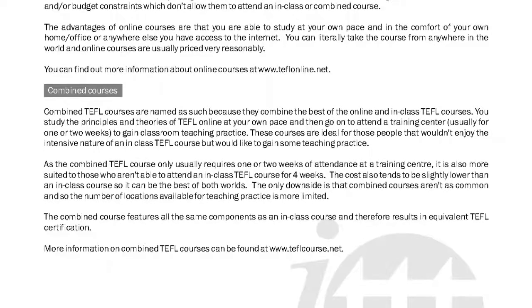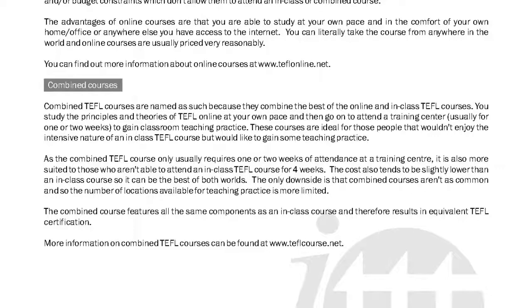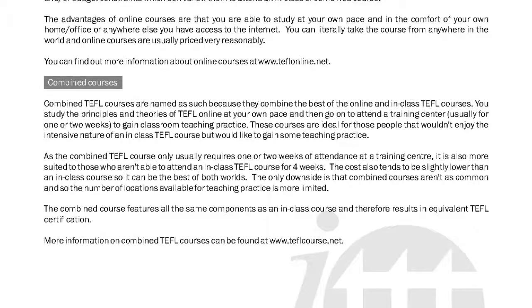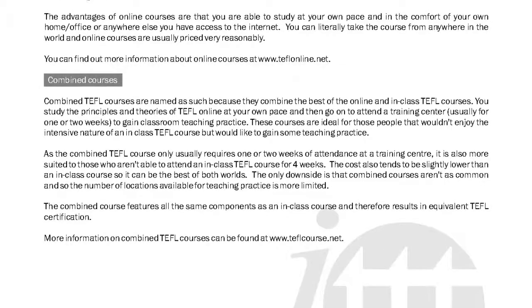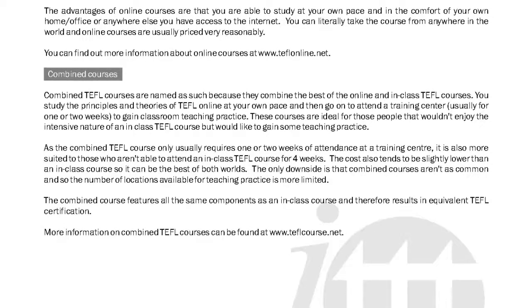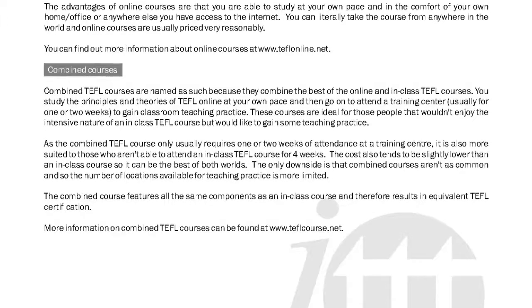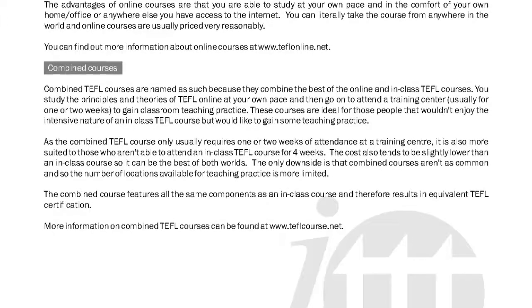As the combined TEFL course only usually requires one or two weeks of attendance at a training center, it is also more suited to those who aren't able to attend an in-class TEFL course for four weeks. The cost also tends to be slightly lower than an in-class course, so it can be the best of both worlds.